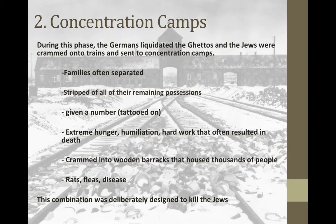Their sleeping quarters were wooden barracks that housed thousands of people — essentially just wood laid down, with bunk beds piled five or six people on each one. Everyone's hair was shaved because they didn't want people getting lice, but obviously people still got lice, fleas, and rats running around. This combination was deliberately designed to kill Jewish people or anyone they considered enemies of the state — these concentration camps were not meant to keep people alive.